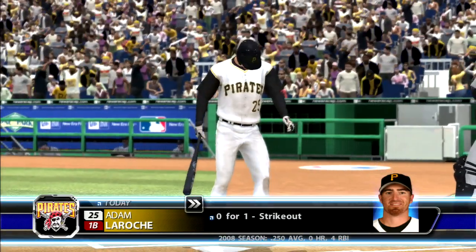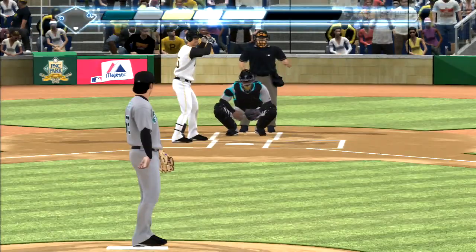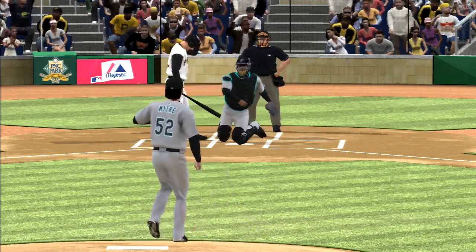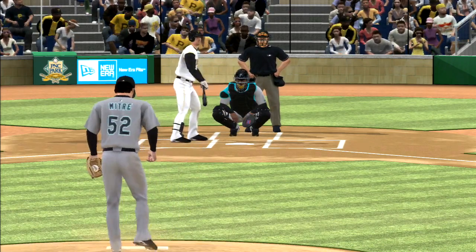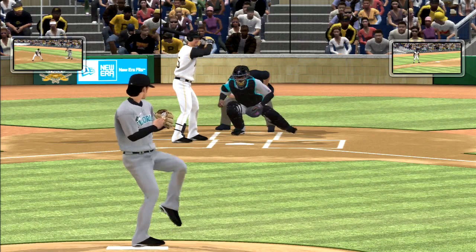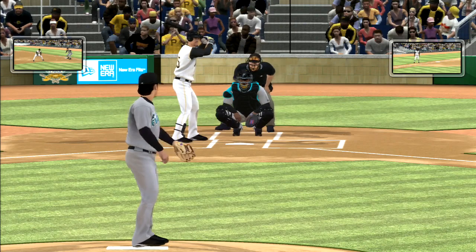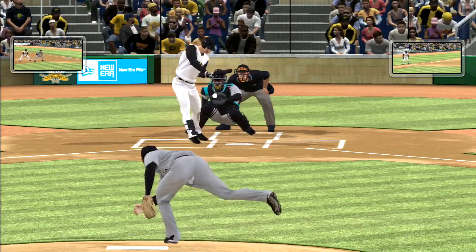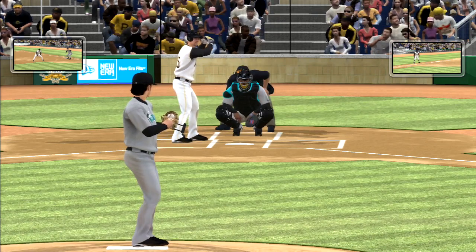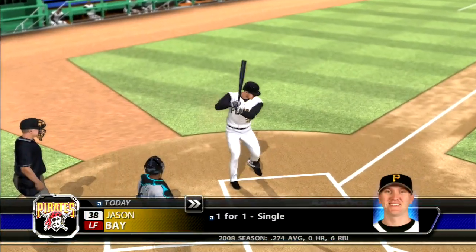Adam LaRoche digs in here, took a called third strike his first time. Looked like he lost his release point on that fastball, 1-0. With the infield at double play depth, it looks like they'll trade a run for two outs. Grounded foul. Fouled straight back. Good sinker there gets him swinging for the first out.